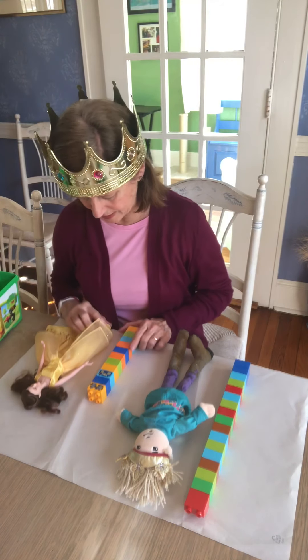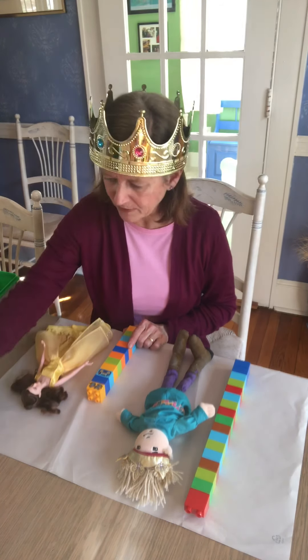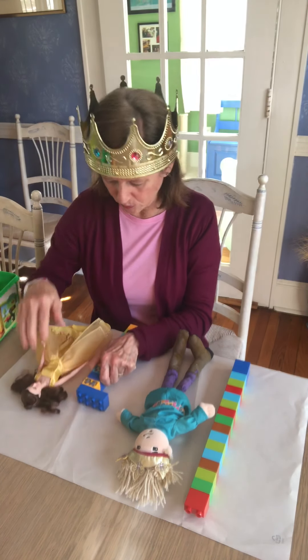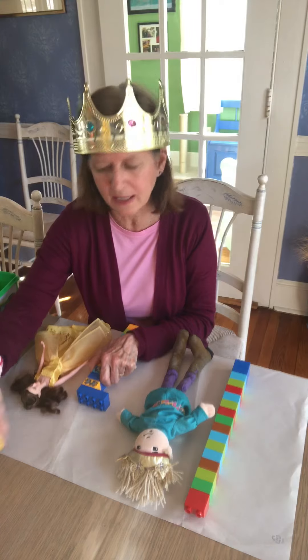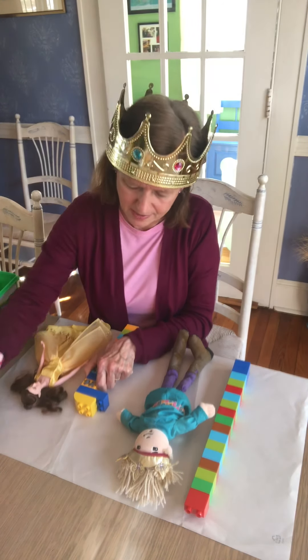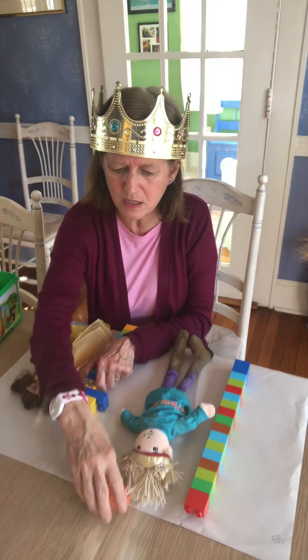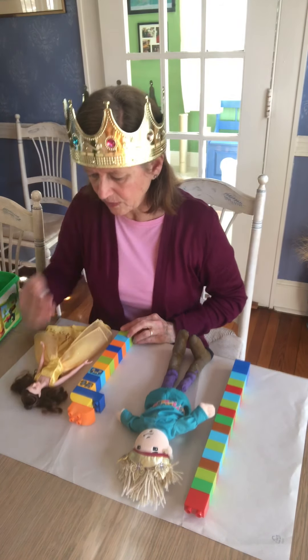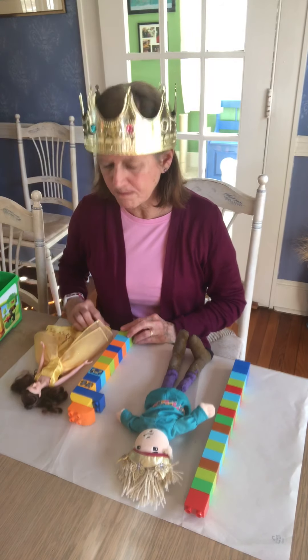We've got to stop and look. Are we there yet? Not quite, right? I have a couple more Legos here — I have this blue one. I didn't get all the way to the top, friends. I still need one more. Now let's take a look. What do you think? Yep — the same!